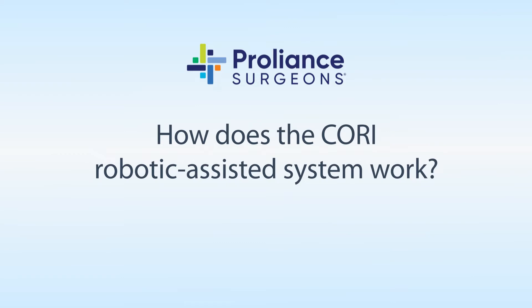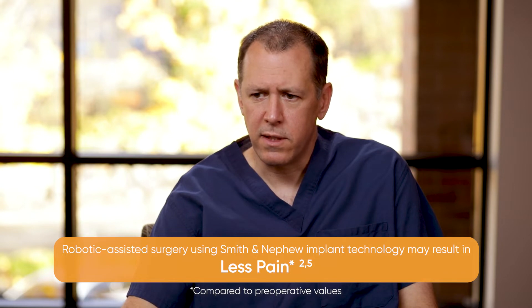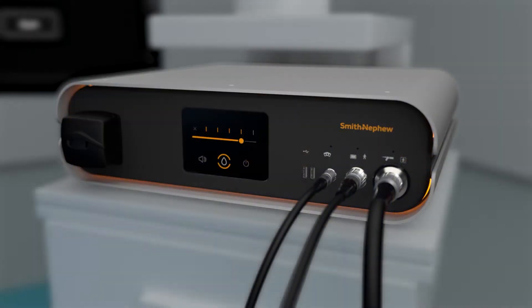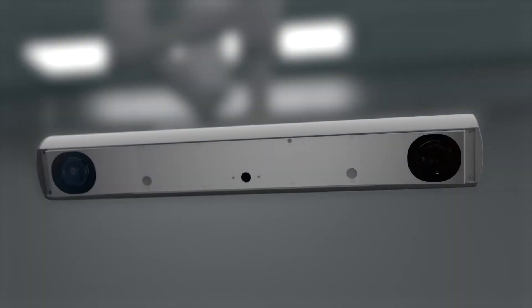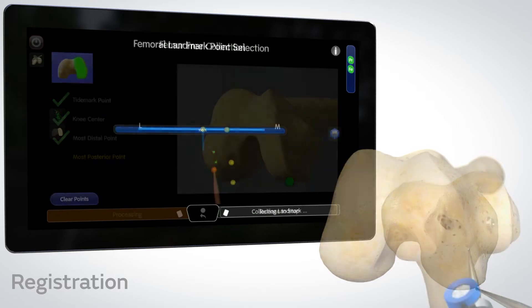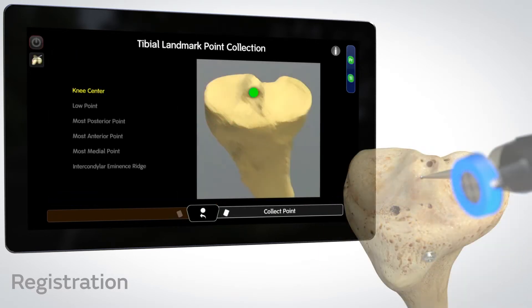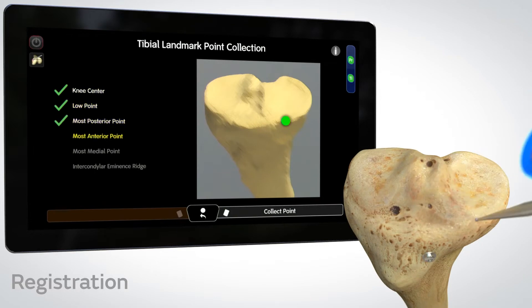CORI is a robotic assistive technology for total knee replacement. It uses a camera with a very high refresh rate — over 300 times per second. Markers are placed on the limb and then we do intraoperative mapping of the knee, basically mapping out the surface of the femur and the tibia.